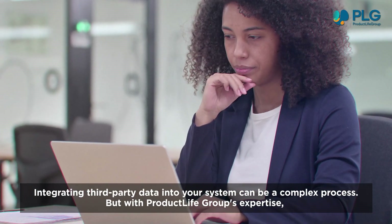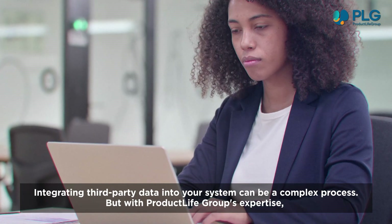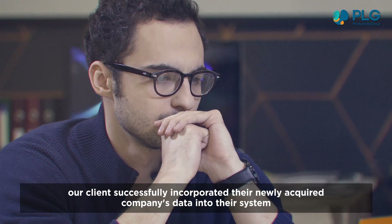Integrating third-party data into your system can be a complex process. But with Product Life Group's expertise, our clients successfully incorporated their newly acquired company's data into their system.